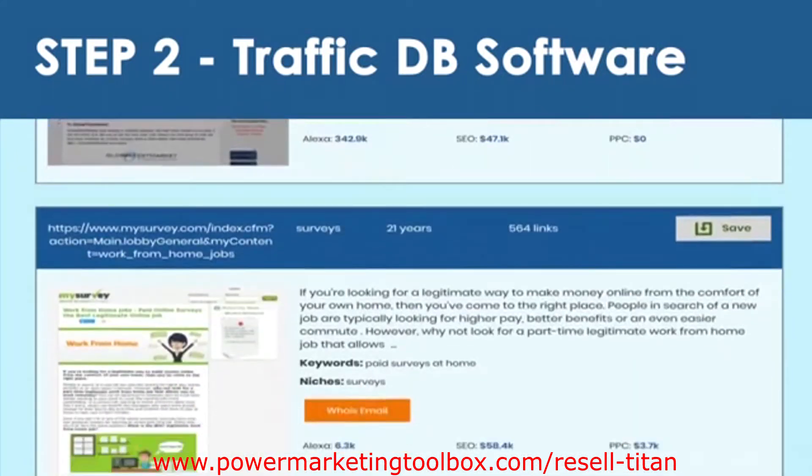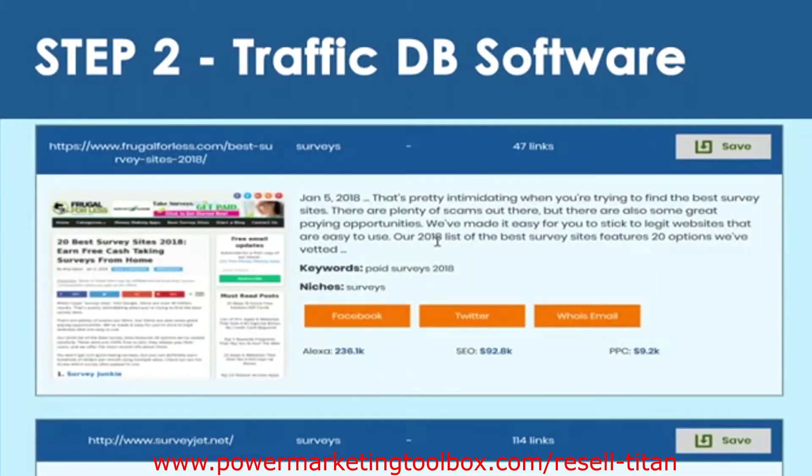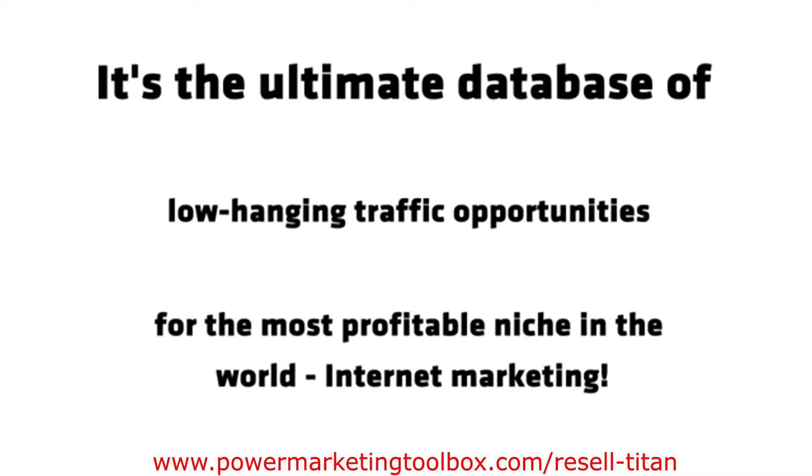Adverts that we can run on, AdSense that we can run ads on, affiliate programs we can join, email lists we can promote to, Facebook campaigns we can target, and even the WHOIS email of the site. It's the ultimate database of low-hanging traffic opportunities for the most profitable niche in the world: internet marketing.